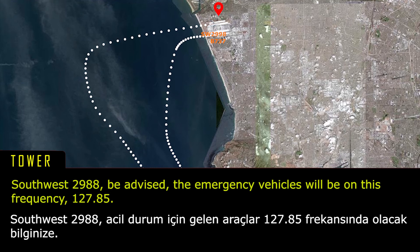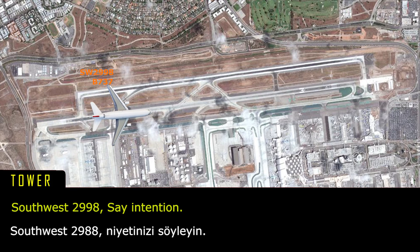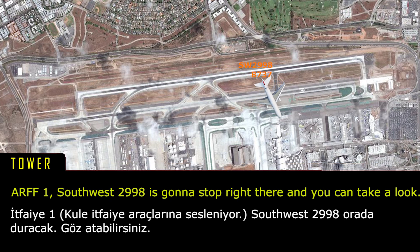Southwest 2988, be advised the emergency vehicles will be on this frequency, 127.85. Southwest 2988, stay in tension. Understood, Southwest 2988. You can stop short of Echo and the ARFF vehicles are on this frequency. ARFF 1, Southwest 2988, it's gonna stop right there and you can take a look.